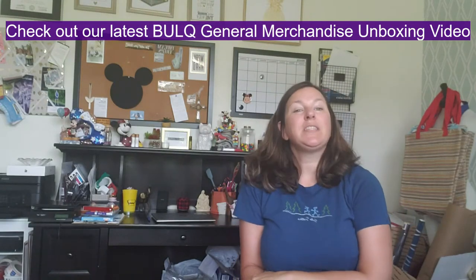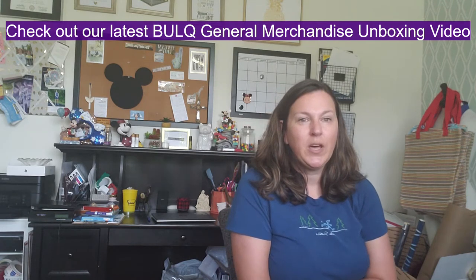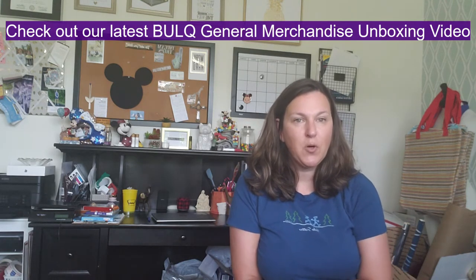Hi everyone, this is Christy with ProInTheHome.com, and I'm here today to do an unboxing of my latest Bulq box — that's B-U-L-Q.